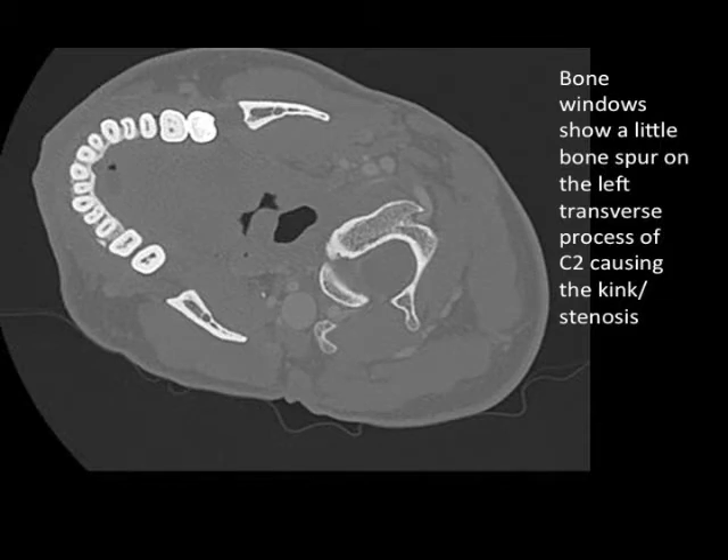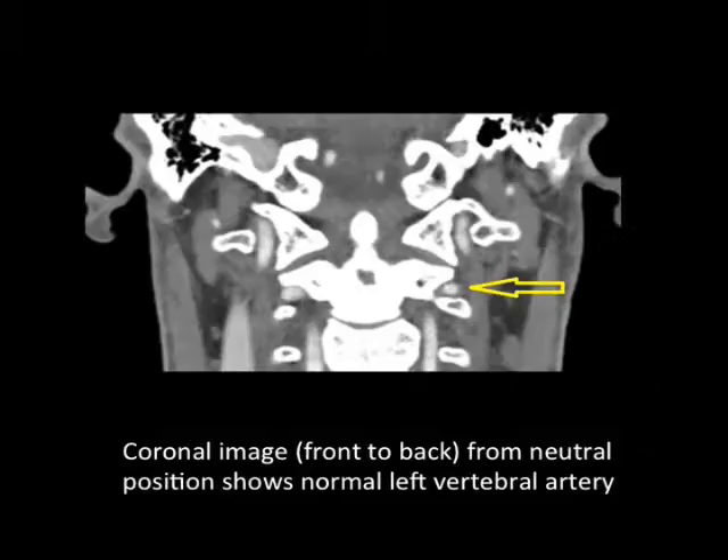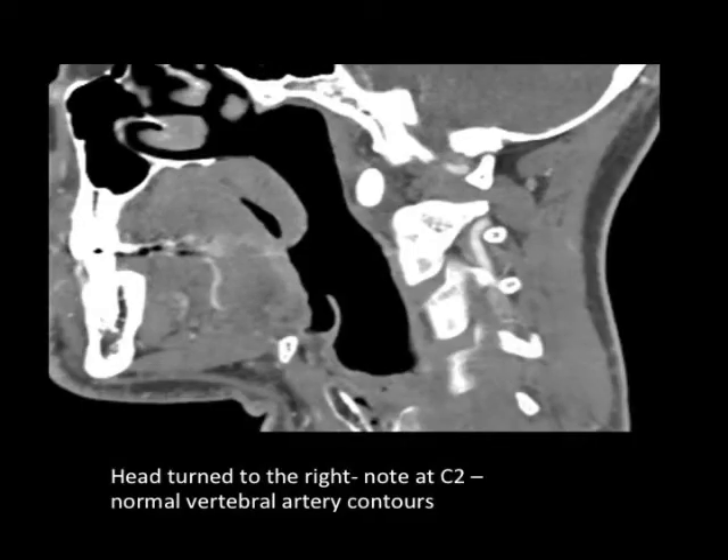Here you can see the same point — if you look at that center right area, there's a small bone spur pressing into the artery, causing significant constriction and kinking. This next picture shows the images from front to back in a neutral position. The arrow shows the left artery, and as the artery comes in and out of the planes — remember the CT is one simple cut — you're seeing the fully intact artery in this position. The artery continues up, and now in the side view, you see when the head is turned to the right, the artery is still intact, if you look at that semi-opaque tube coming up between the two vertebrae.